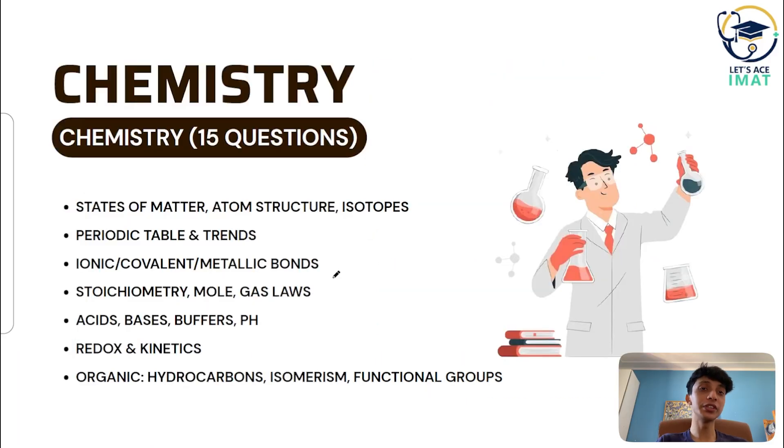Chemistry consists of 15 questions. The syllabus includes states of matter, atomic structure, and the periodic table. You need to know chemical bonding — ionic bond, covalent bond, metallic bond, and hybridization — as well as inorganic compounds such as acids, bases, and salts. Stoichiometry and mole calculations are among the most common exam questions. Topics also include solutions and solubility, equilibrium, reaction types, redox, pH, and buffers. From organic chemistry, you need to know nomenclature and some isomerism.